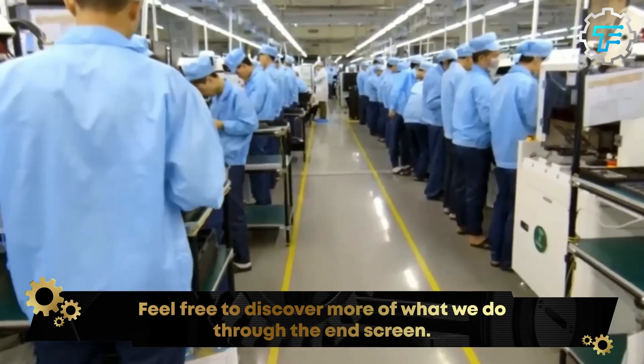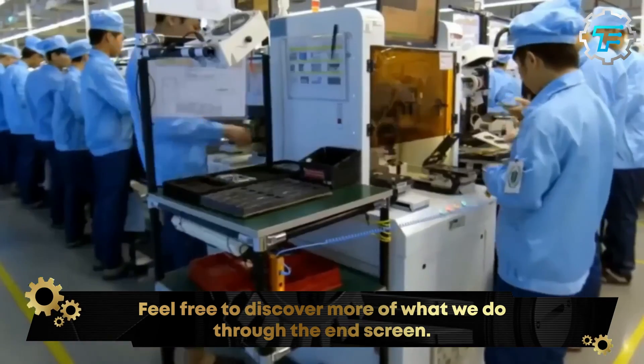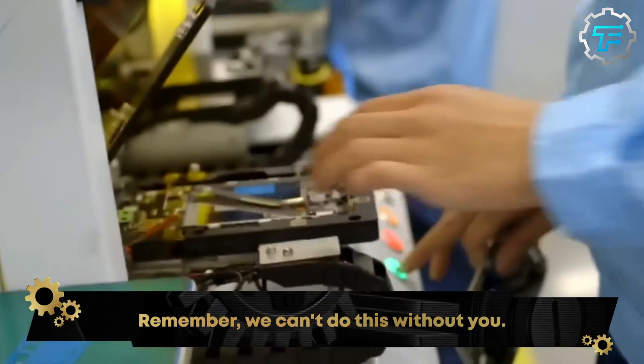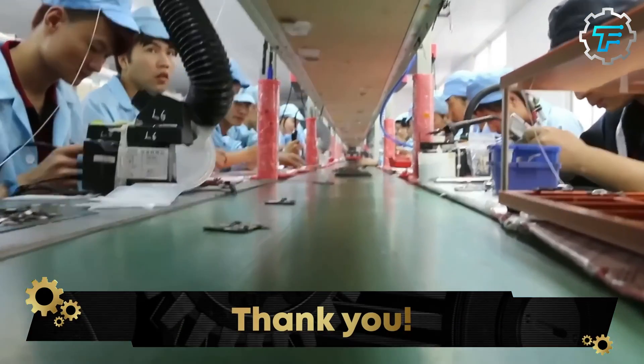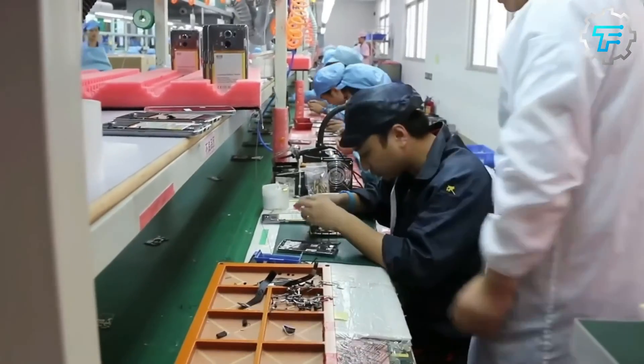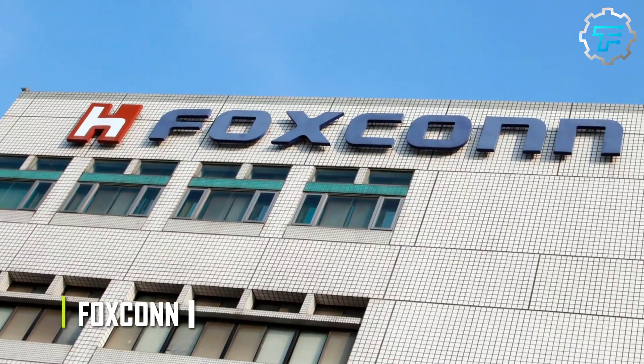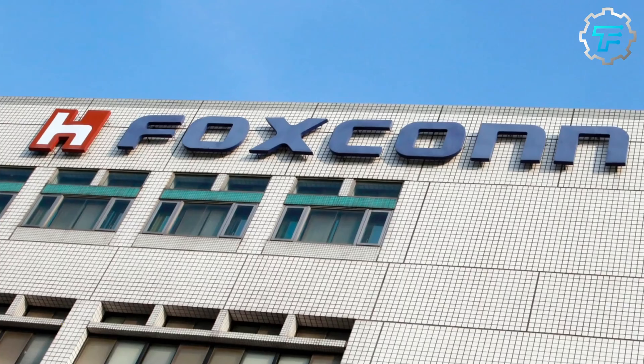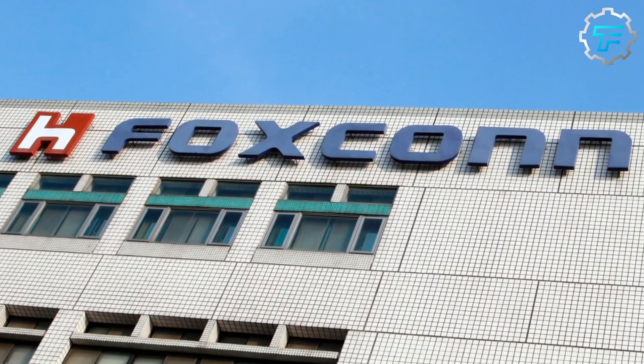Contrary to your belief, these factories are not usually specific to each smartphone brand. Let's take a look at iPhones for example. More than half of all the iPhones produced worldwide are produced by an electronics manufacturing company called Foxconn. Foxconn is based in Taiwan, but since it's an international company, it has different branches across Asia.